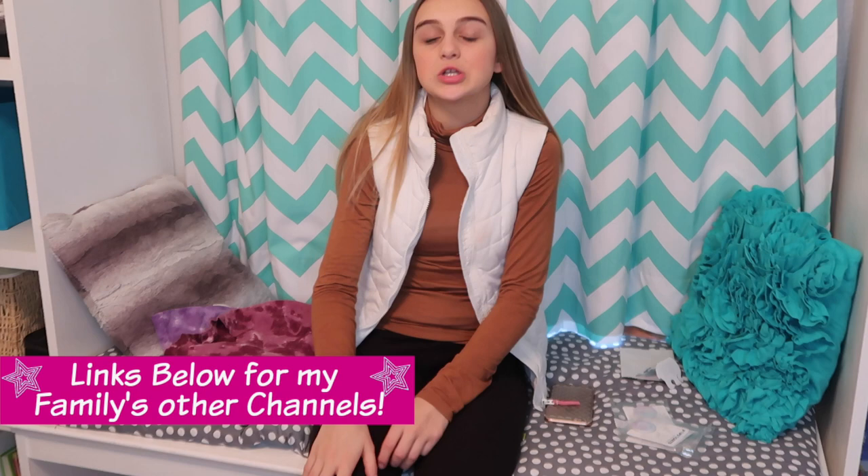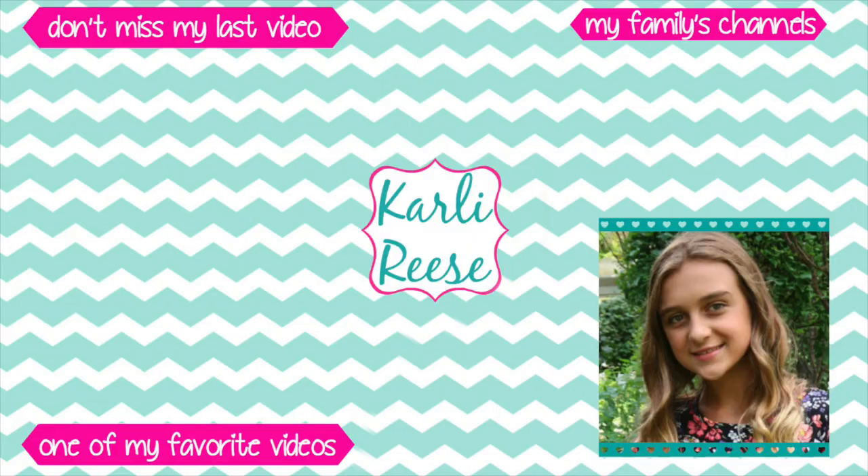If you don't know what Ivory Ella is, in my last Ivory Ella haul I explained a little bit about it, but for more info make sure you click the link in the description to go to their website and check out all their clothes and fun jewelry. Thank you for watching — that's it for today's video! Make sure you thumbs up this video and subscribe to my channel to be entered in the giveaway. Bye, see you soon!